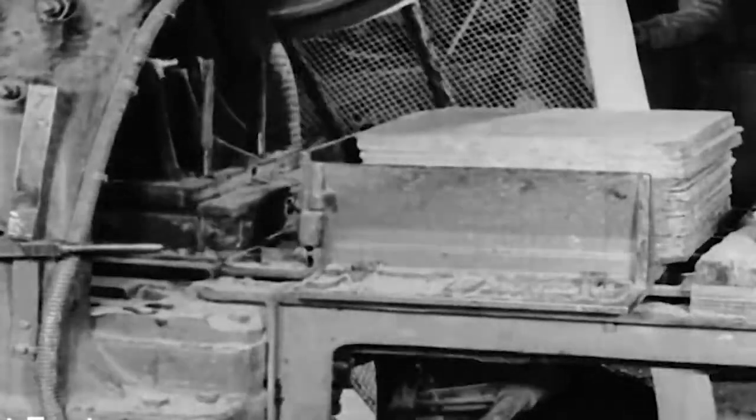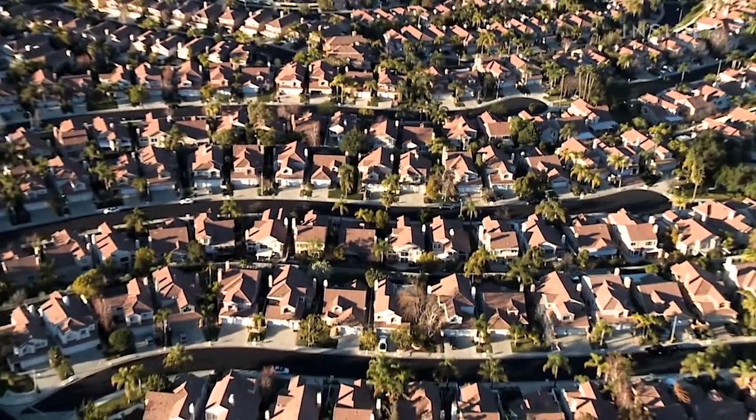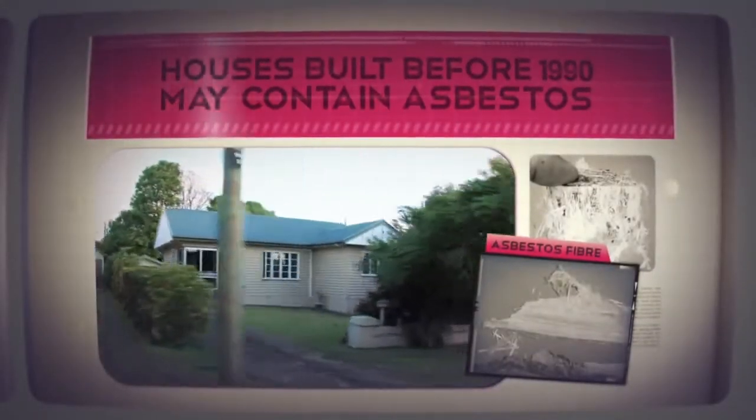Asbestos cement sheets were also manufactured with asbestos and were also known as fibrous cement sheets. If you live in a house built before 1980 that was not remodeled, chances are you have asbestos in the construction products on your roof.